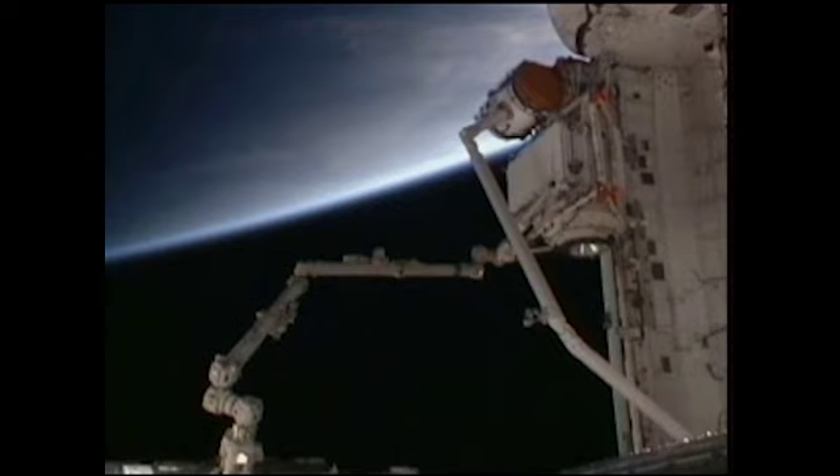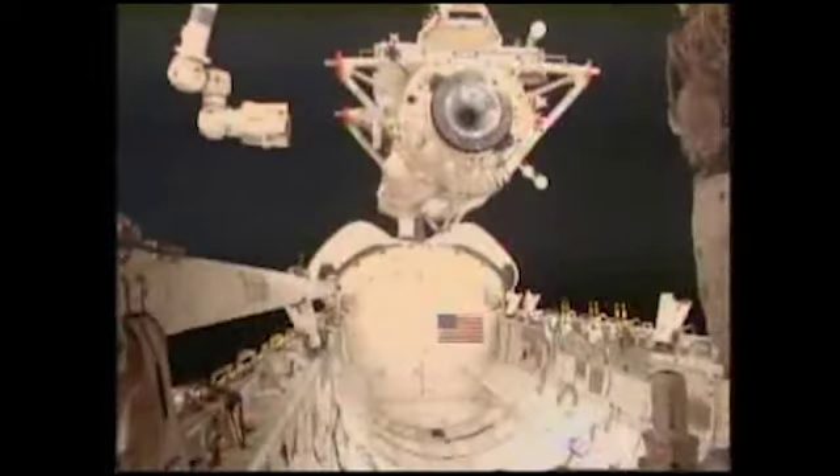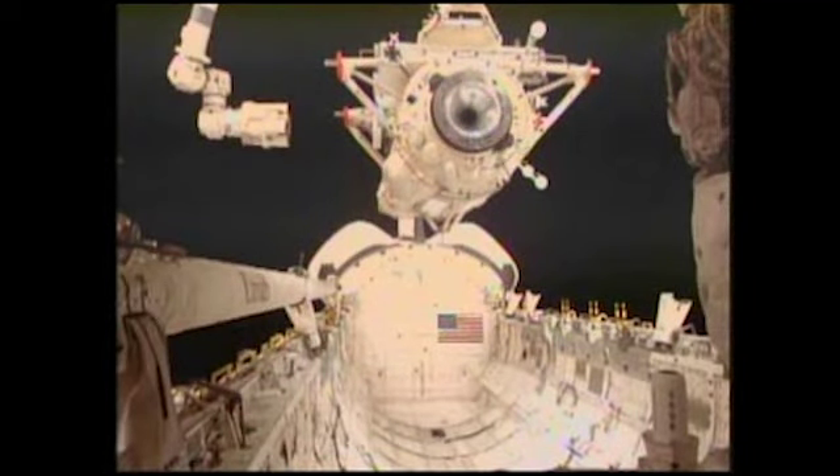Tucked in the shuttle's payload bay was the Russian Mini Research Module 1, called RASET. The module is the first Russian component ever to be carried by a space shuttle to the International Space Station.